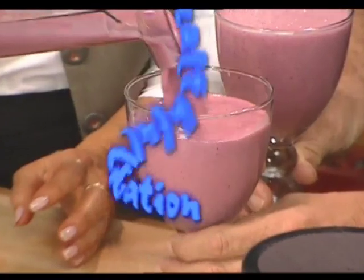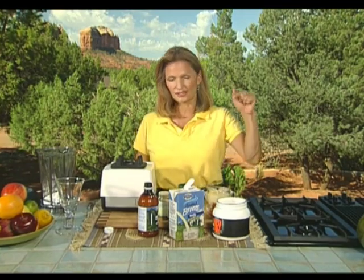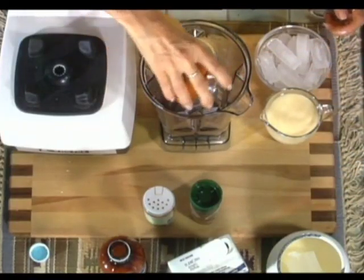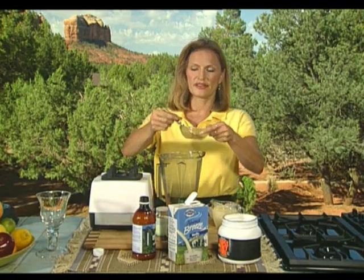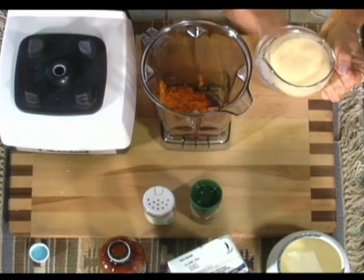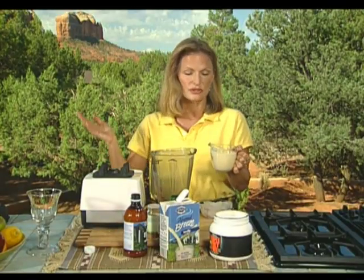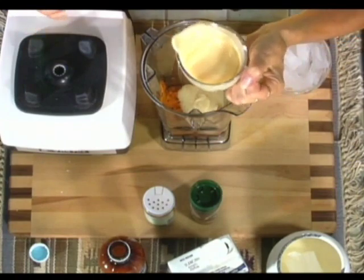Next up is our pumpkin pie smoothie, our healthful libation of the day. Pumpkin has a ton of beta-carotene — that's probably the number one factor in having it in your diet. We start with about a half a cup of canned pumpkin. You can bake your own fresh pumpkin, but canned generally tastes just as good. For sweetness and that creamy pumpkin pie consistency, we use sweetened condensed milk as the base, though you could use any milk with maple syrup or honey.